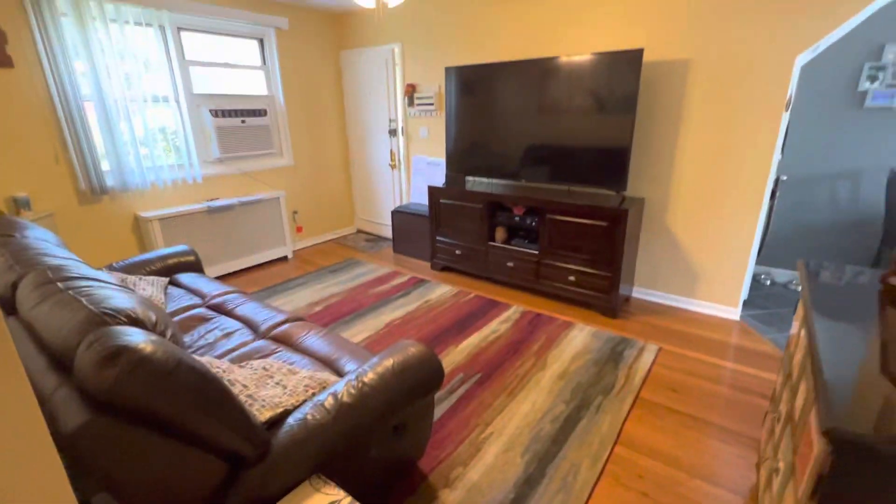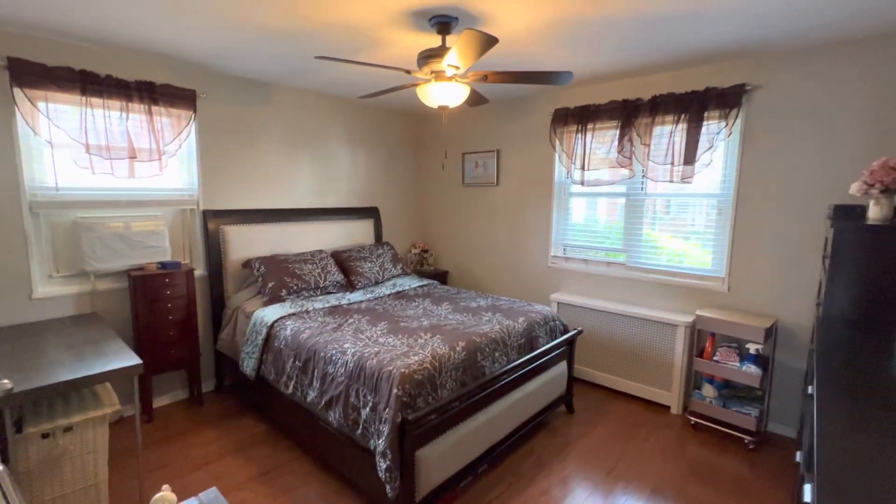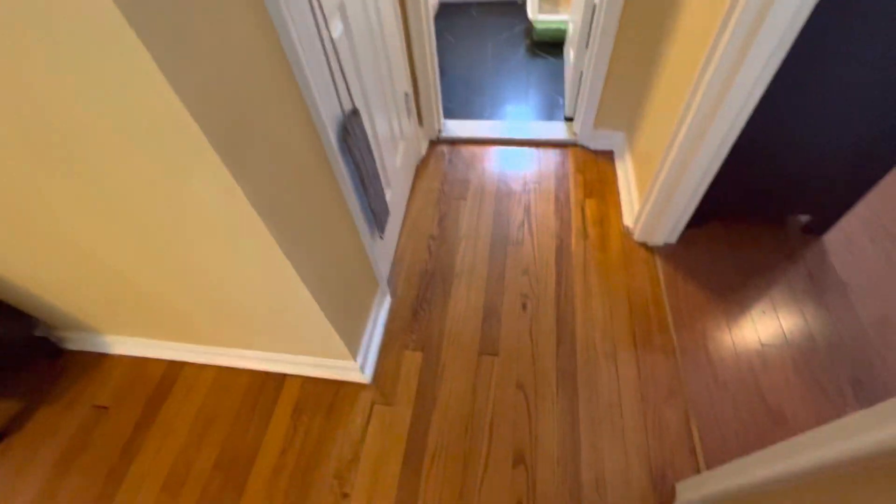That's the living room. Master bedroom — linen closet and extra closet right here.